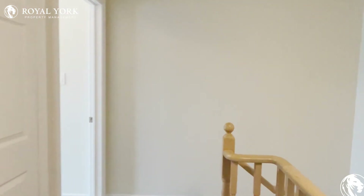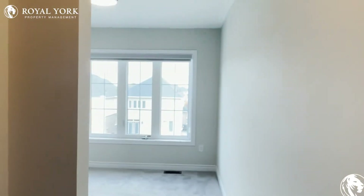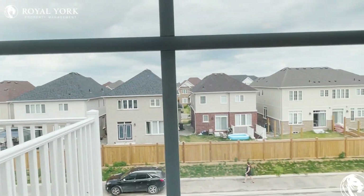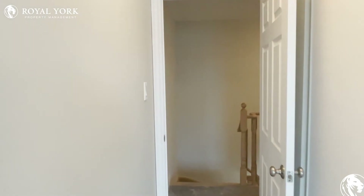If anybody has any questions, please shoot us an email or give us a call at Royal York Property Management. It would be my pleasure to get you guys booked in over here to take a look at this property and hopefully get you guys situated in here. Thanks so much and take care.